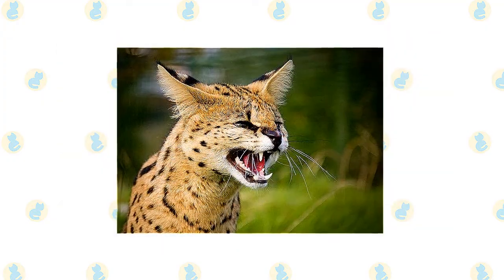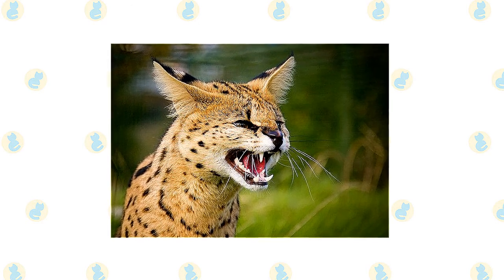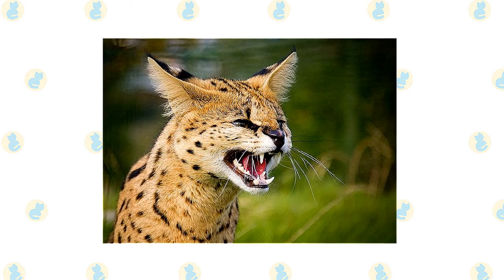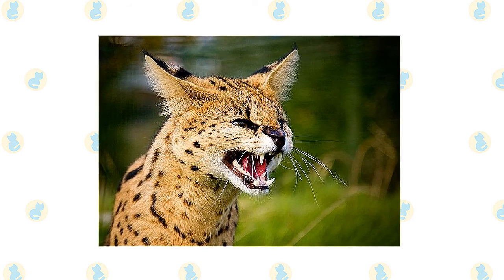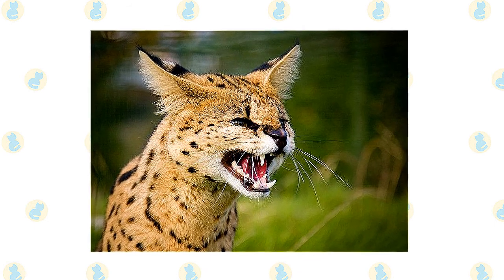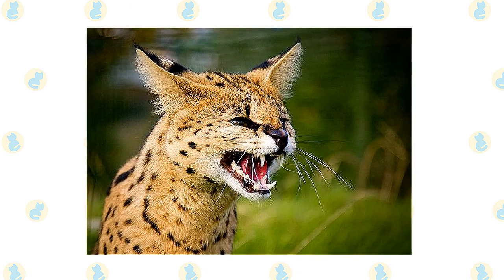It is important to understand the risks involved in owning a wild animal. Ownership of a serval cat is illegal in many locales and requires licenses, permits, and inspections in others. You must check with local laws to know which will apply. Serval cats are difficult to rehome if you can no longer care for the cat.